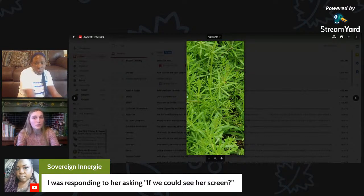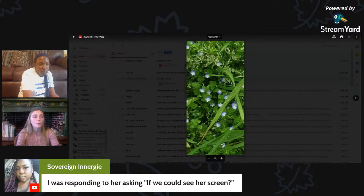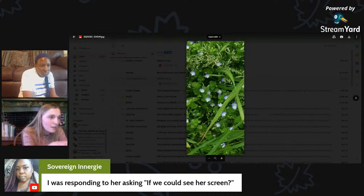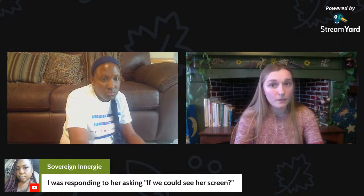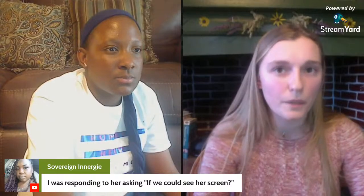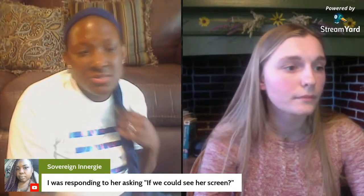It looks like you also have some cleavers growing. One thing with cleavers is it has really thin hairs on it and attaches to things very easily — if it's a sticky plant it's most likely cleavers. Cleavers is used as a remedy for lymphatic function. I made it into a tincture with red clover for lymphatic function and added a few drops to my water every day. There's also what appears to be common speedwell, which does have some edibility and medicinal value.